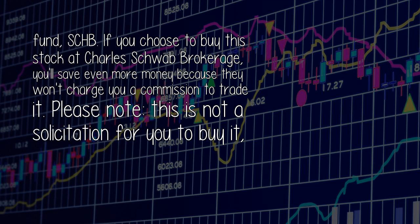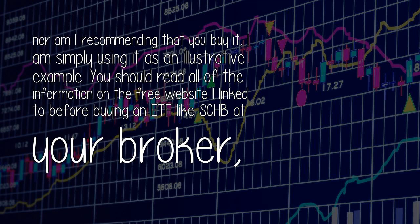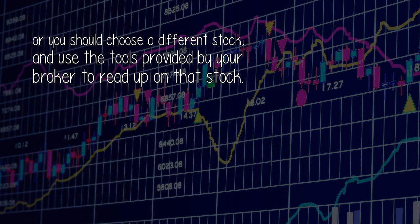Please note, this is not a solicitation for you to buy it, nor am I recommending that you buy it — I am simply using it as an illustrative example. You should read all of the information on the free website I linked to before buying an ETF like SCHB at your broker, or you should choose a different stock and use the tools provided by your broker to read up on that stock.